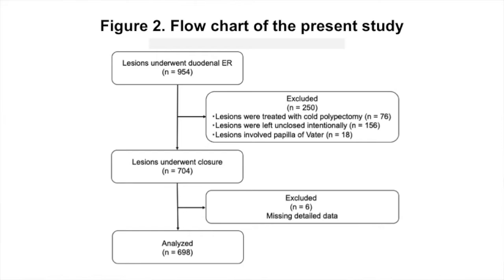How many cases were included in the study? A total of 954 regions were treated by ER during the study period at our facility. Of these, we excluded regions treated with cold polypectomy, regions where resection growth was intentional, and regions involving the papilla. Finally, 698 regions were included in the analysis.